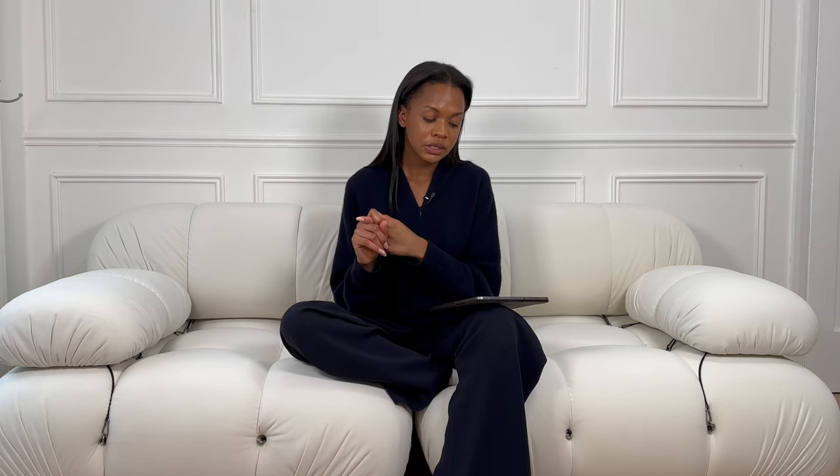Another piece I have on here is called the Terry Open Back Dress from Khaite. It's a jersey material so a little more relaxed. With Khaite you already know the quality is going to be there — every time I feel a piece from Khaite it's amazing. They never really have a miss on quality, and the design I think is very unique. I haven't seen a design like this anywhere else.